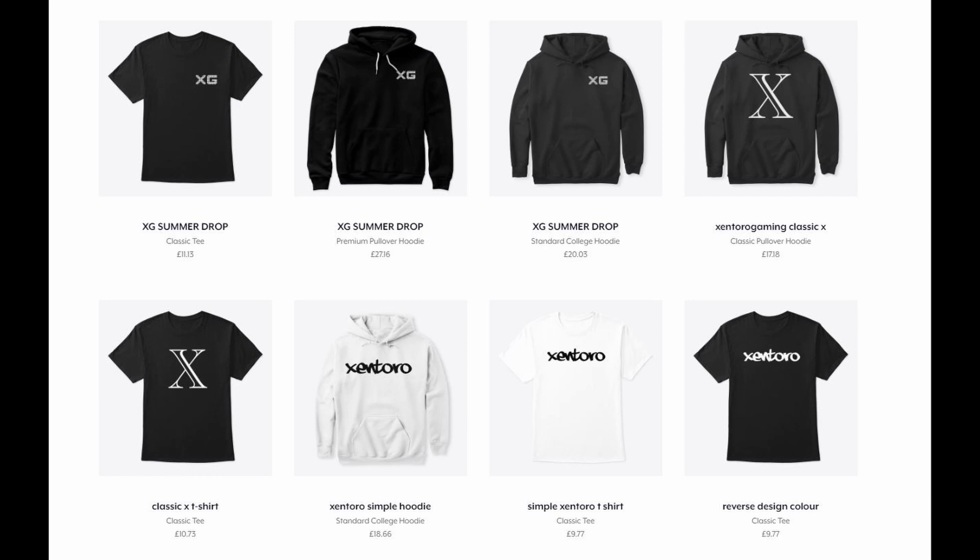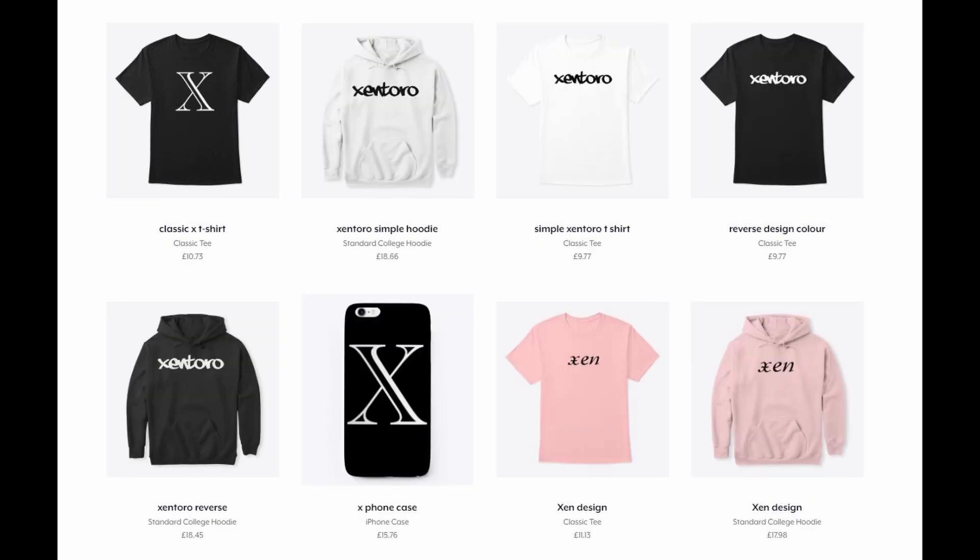Head over to the Xentory Merch Store where you can buy anything from hoodies to t-shirts to even phone cases now. Go check out what's there.